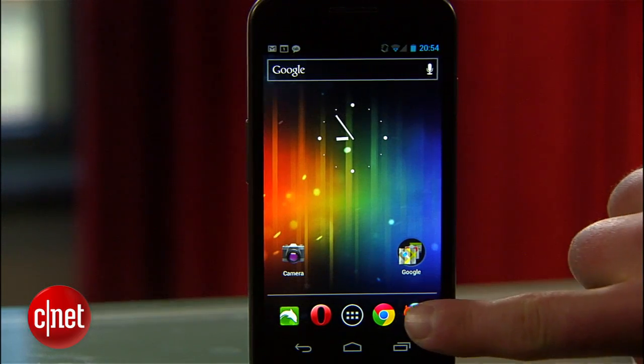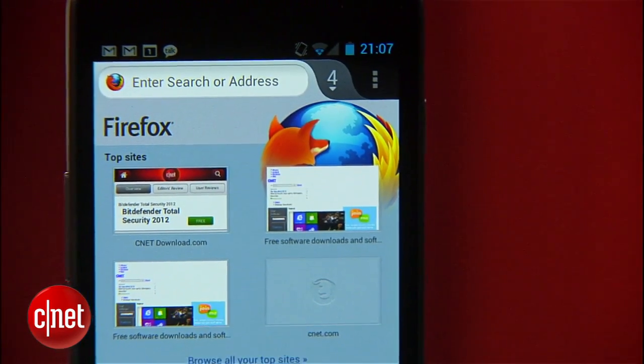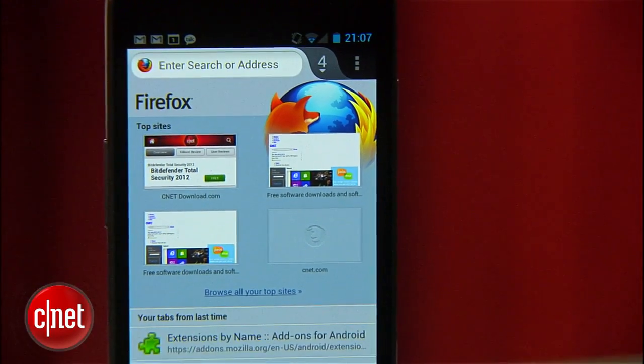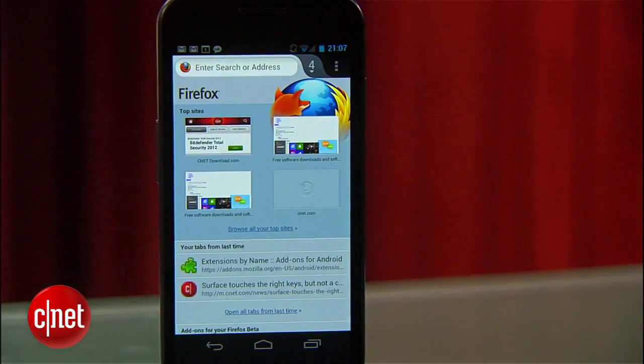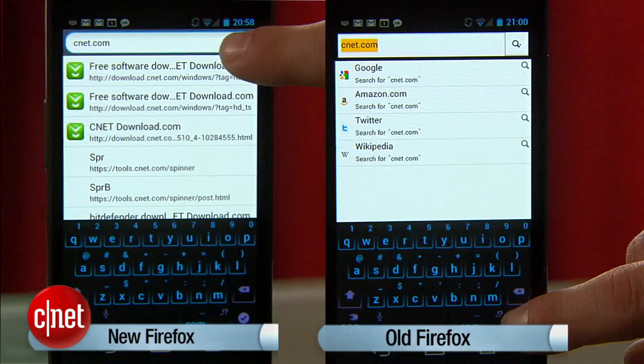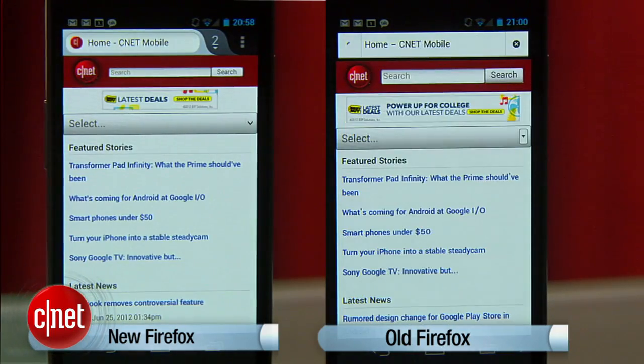First off, let's talk speed. Mozilla says that this version of Firefox for Android is twice as fast as the current default browser for Android, and it's also just about twice as fast as the old version of Firefox for Android. No doubt, it feels much faster. Just look at the difference.